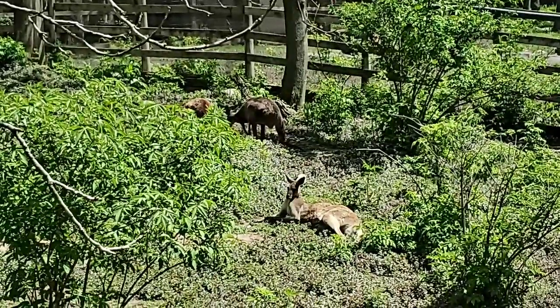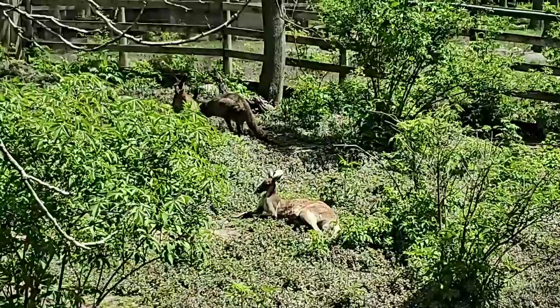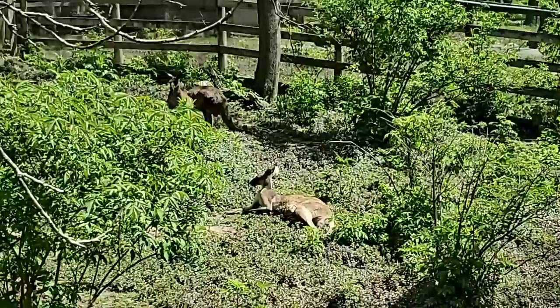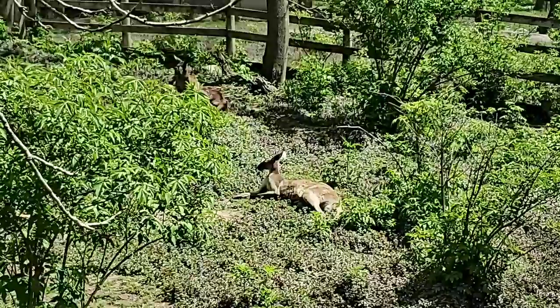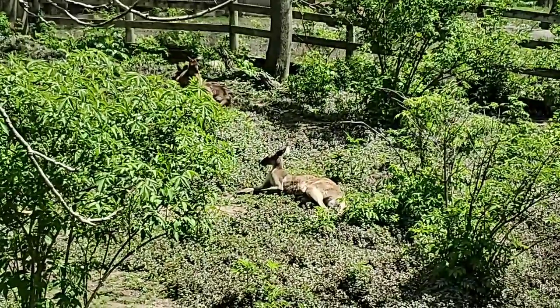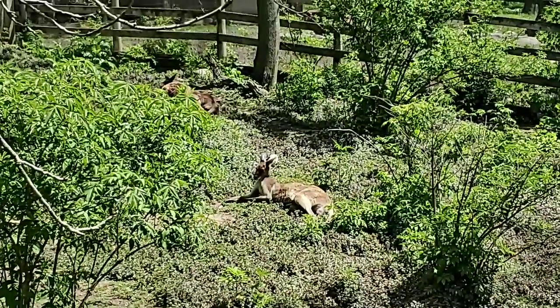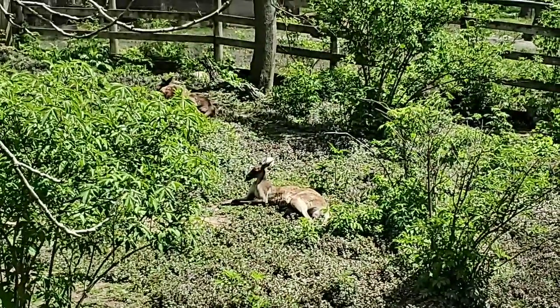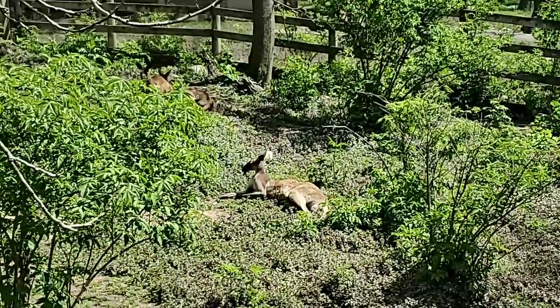What makes marsupials really cool is there's a lot of them — over 300 different kinds. They're mainly found in Australia and New Guinea, but there are a few found in the Americas. There is only one in the United States, which is the Virginia opossum. Most are in Australia and New Guinea.